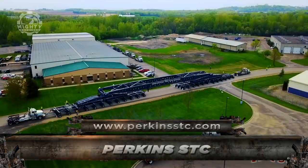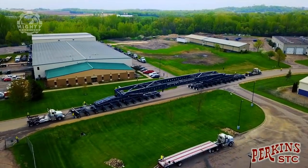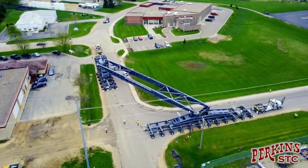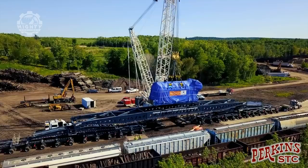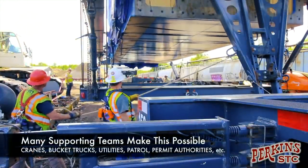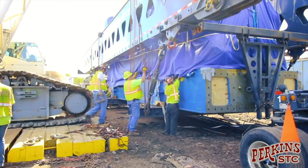Moving on, we have Perkins STC moving seven engines. The engines were weighing 637,000 pounds each, and they had to haul them across 61 miles. Hauling objects as heavy as these engines is not very usual, so the qualifications for the types of equipment used are also high. Perkins STC feasibility studies made it easier to prove that they fit those standards.